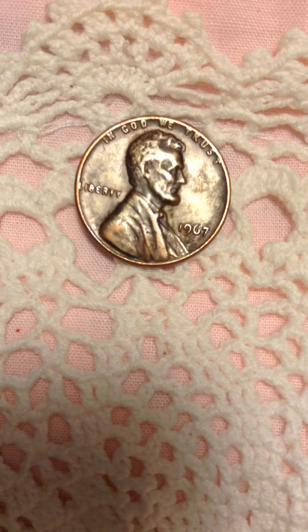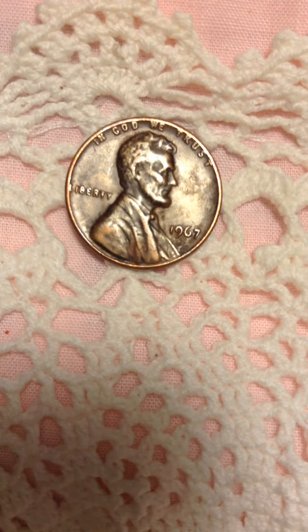If you like it, it's a little bit old and the Lincoln face is what it is. Thank you all for watching. Have a great day, bye bye.